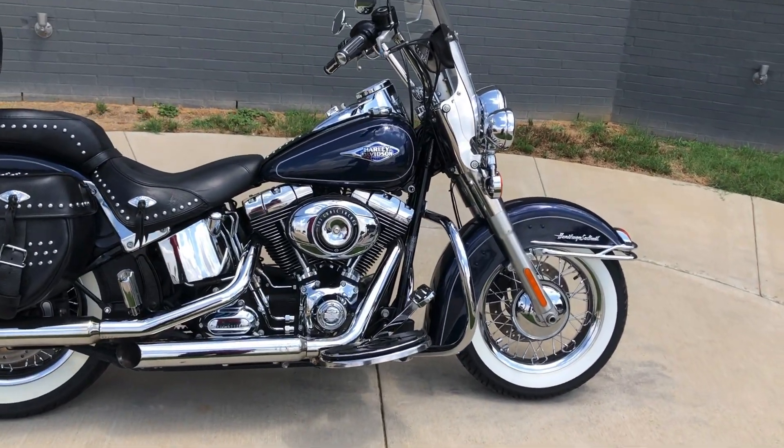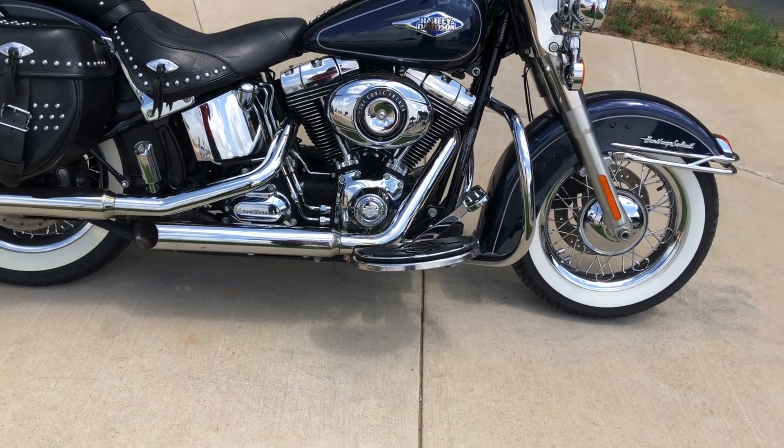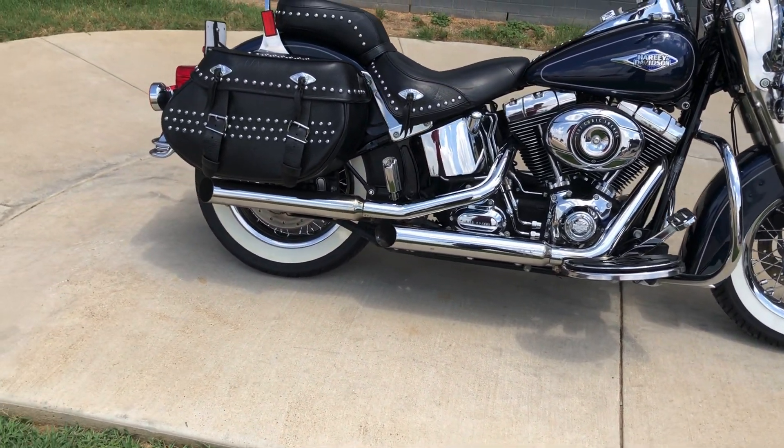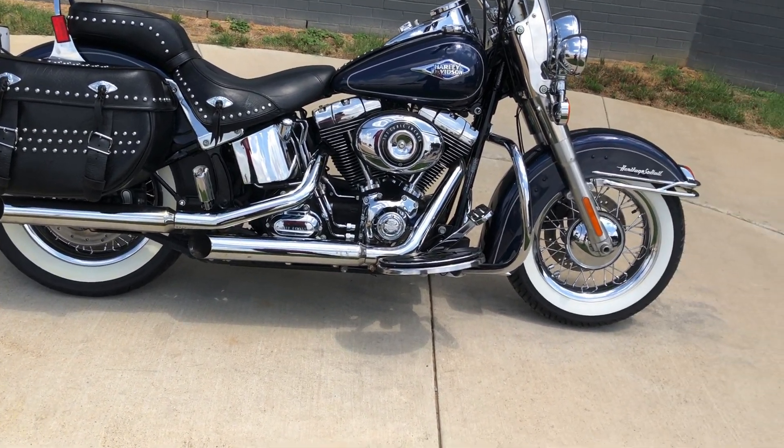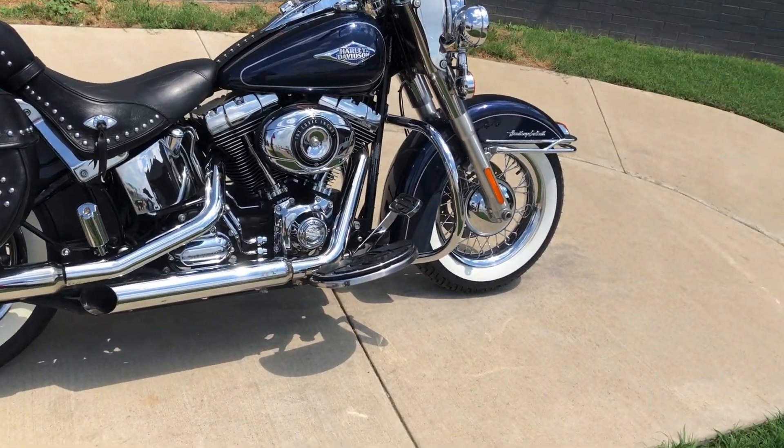This one's got the big blue pearl paint on it. 103-inch fuel-injected twin cam with a 6-speed transmission. Got some aftermarket slip-ons. Floorboards for the rider, pegs for the passenger. Engine guard.